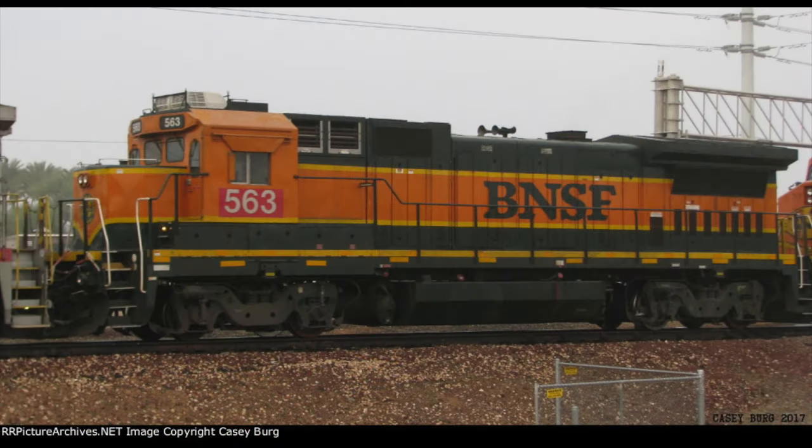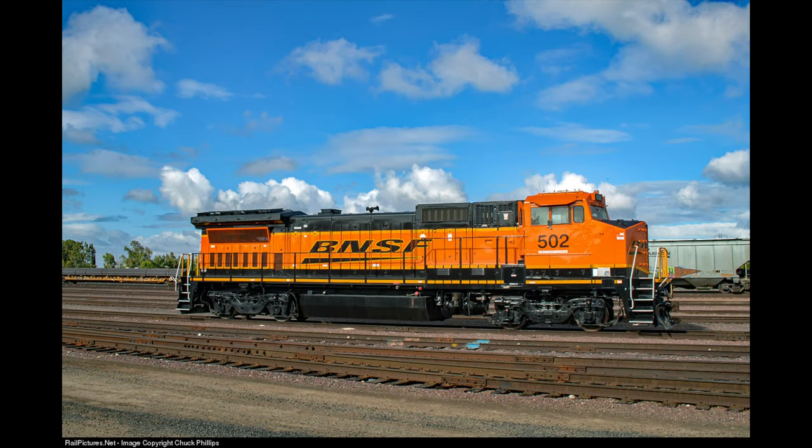Standard cab Dash 8s were renumbered again, this time 561 to 597 with some breaks in between, though not all were renumbered as some had been retired from BNSF's roster. In 2018, BNSF began sending their B40-8Ws to GE for a complete rebuild, including remote control technology for yard switching operations and a new paint scheme known as the Heritage 4.